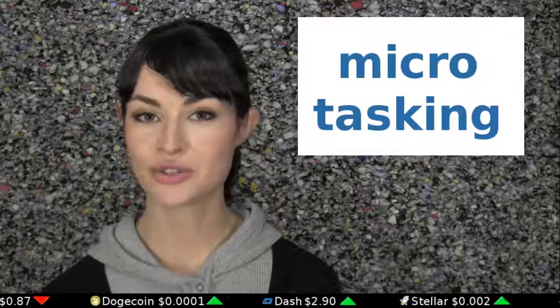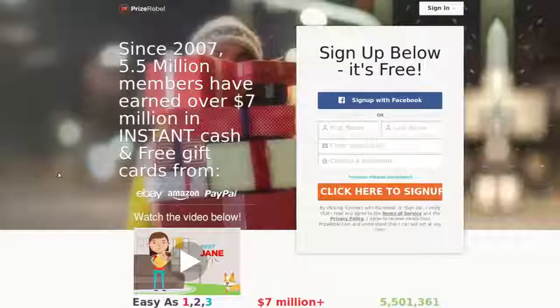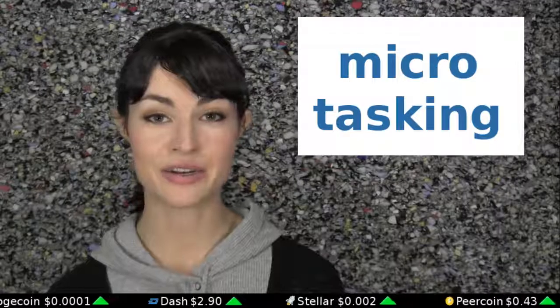Microtasking websites like PrizeRebel and CoinBucks pay users Bitcoin for doing things like taking surveys, watching videos, and signing up for new services. Accounts are free and easy to start, and all of the tasks can be done in your own time.